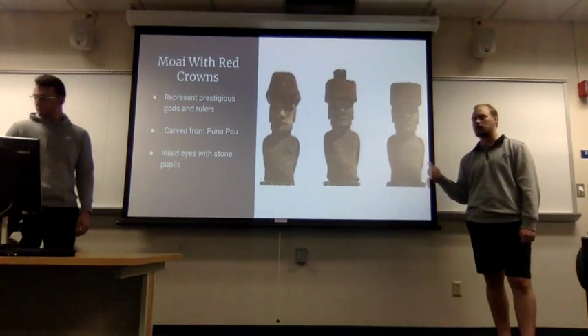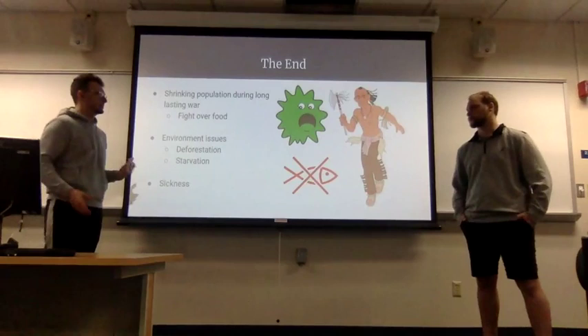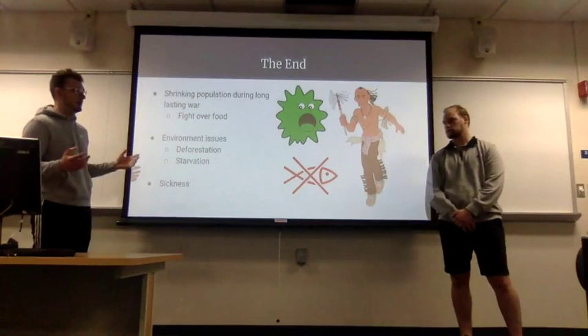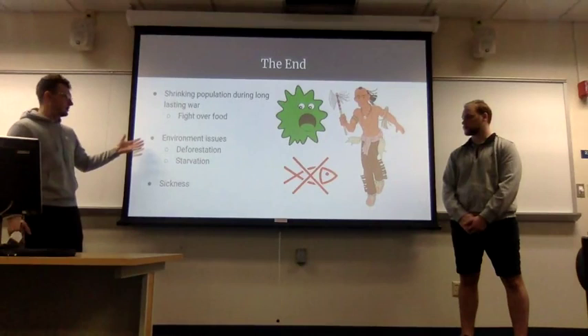This marks the start of the end for the people of Easter Island. There was a lot of conflict on the island due to its small size and competing groups. The strain on the population came from a long-lasting war, primarily driven by fighting over food. Because the people had chopped down all their trees, deforestation caused an inability to grow food, leading to starvation, and there was also widespread sickness.